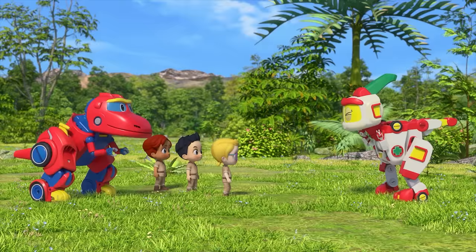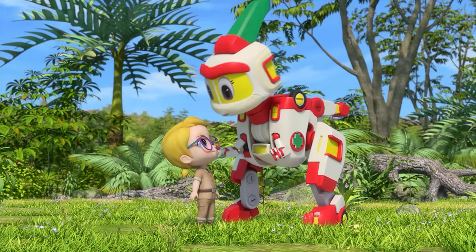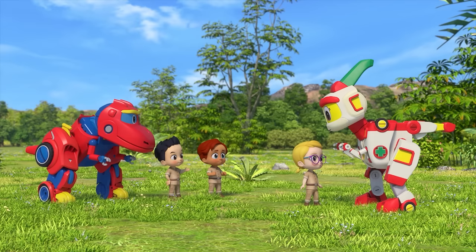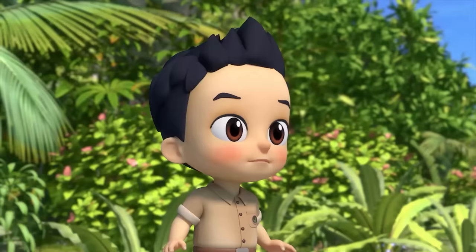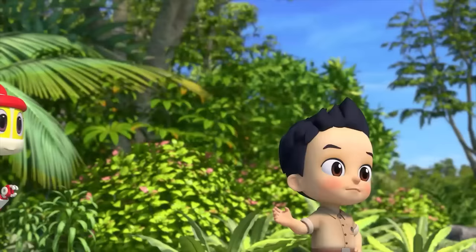Yay! I got it right! Perry! Yes, since you answered correctly, I will appoint you as the dinosaur nurse of today. Really? Hooray! I could have gotten it right too. Alrighty then, let's go and meet the Parasaurolophus now. There's nothing here. Where are the dinosaurs? Shh, the Parasaurolophus has pads on their soles like cats, so they can show up very quietly.